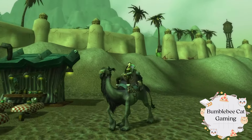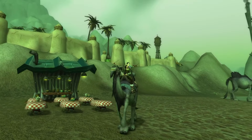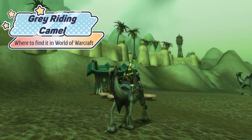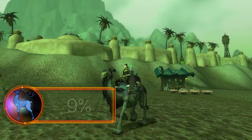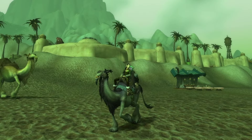Hey there friends and good morning. Welcome to another mount video. In today's video we are going after the rare mount, the Gray Riding Camel. What makes this a rare mount is that according to Wowhead only 9% of their profile base has this mount, so in that book it makes it a rare mount.